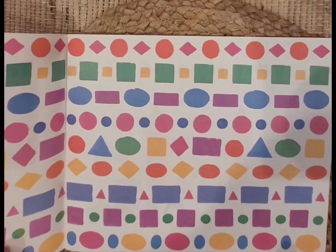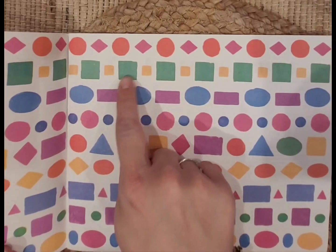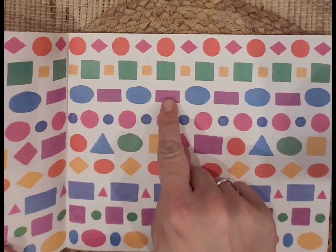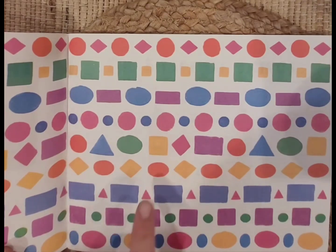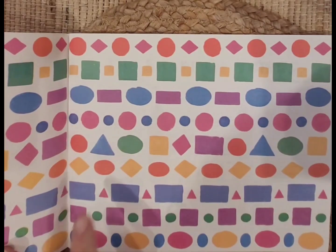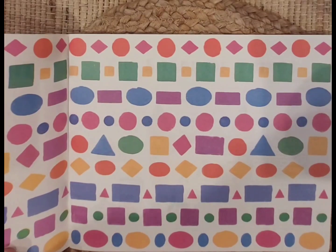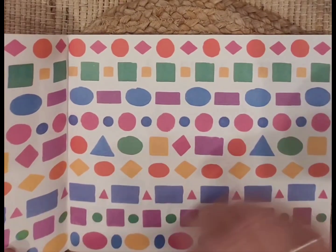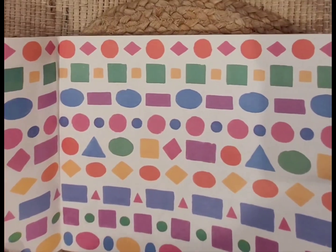Look at all these beautiful colors. I see circles and squares and rectangles. We forgot to talk about rectangles on the other page, but it's okay — we'll look for those in the book. We see big circles, little circles, triangles, and lots of patterns. We'll learn about patterns later, but some of you may already know.